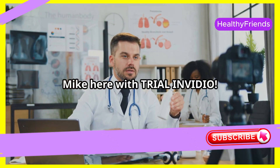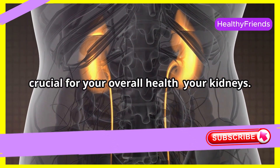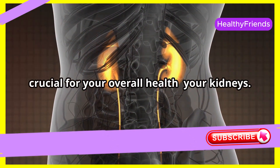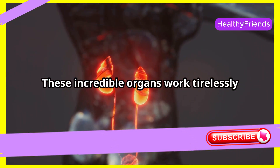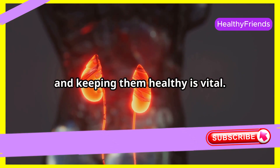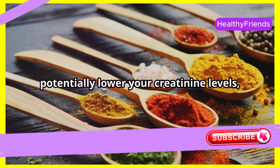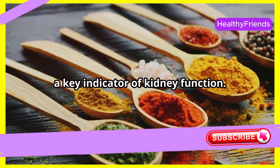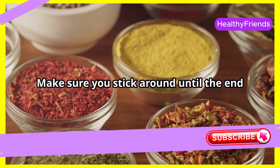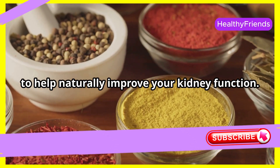Hey everyone, Dr. Mike here with Trial and Video. Today we're diving deep into a topic that's crucial for your overall health: your kidneys. These incredible organs work tirelessly to filter waste products from your blood, and keeping them healthy is vital. We'll be exploring natural ways to potentially lower your creatinine levels, a key indicator of kidney function. Make sure you stick around until the end of the video, where I reveal the best spice to help naturally improve your kidney function.